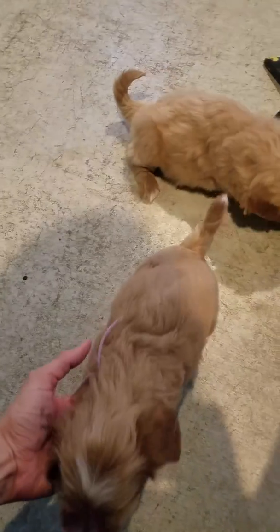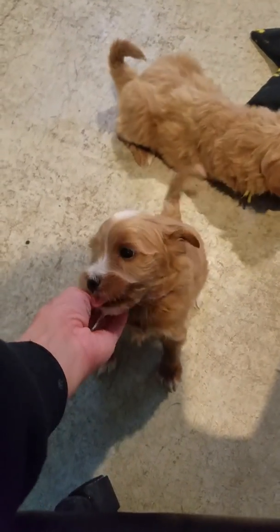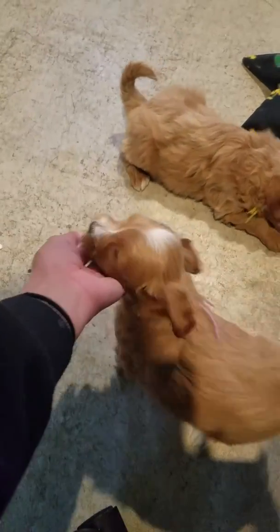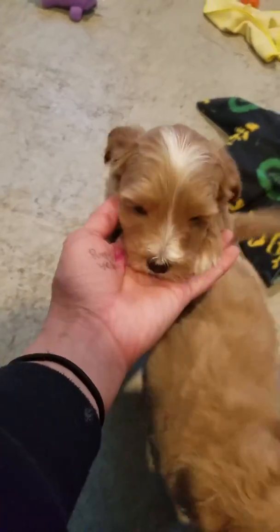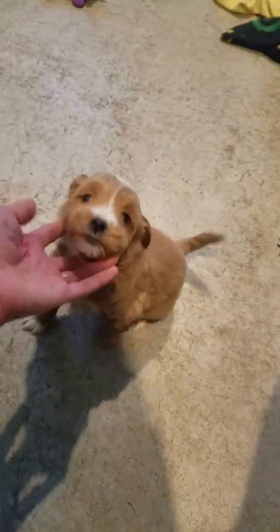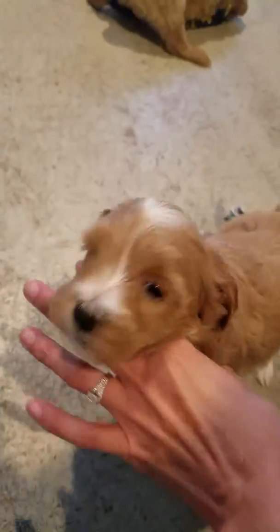Millie here is actually going to look a lot like her grandma Bella. If you've seen pictures of Bella on our website, she is one of the females that we breed. Millie's going to look a lot like her, maybe a little darker, but she's got white-tipped paws — all four paws are white-tipped — and then she's got white on her head, her chest, and a little white tip on the tail. No white on the belly, just her chest.